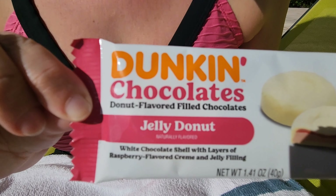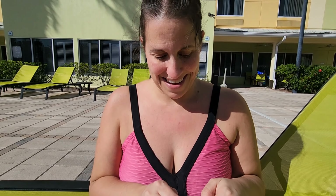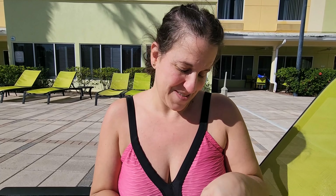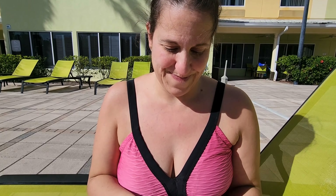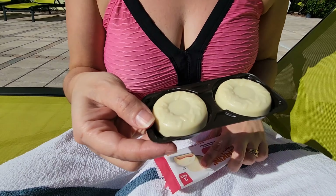So it's supposed to be a jelly donut — white chocolate shell with layers of raspberry flavored cream and jelly filling. Let's see how amazing this is going to taste. We don't have these at home, which is why we're reviewing them. Oh look, they're shaped like donuts!